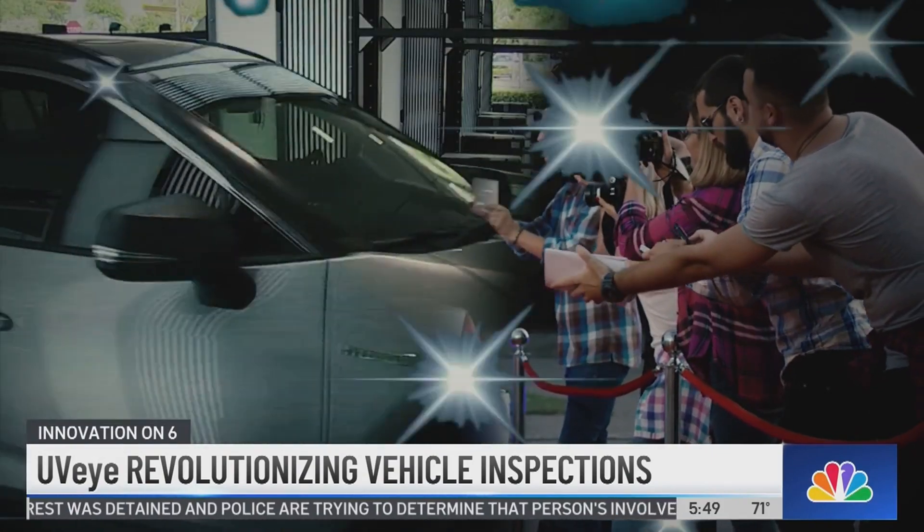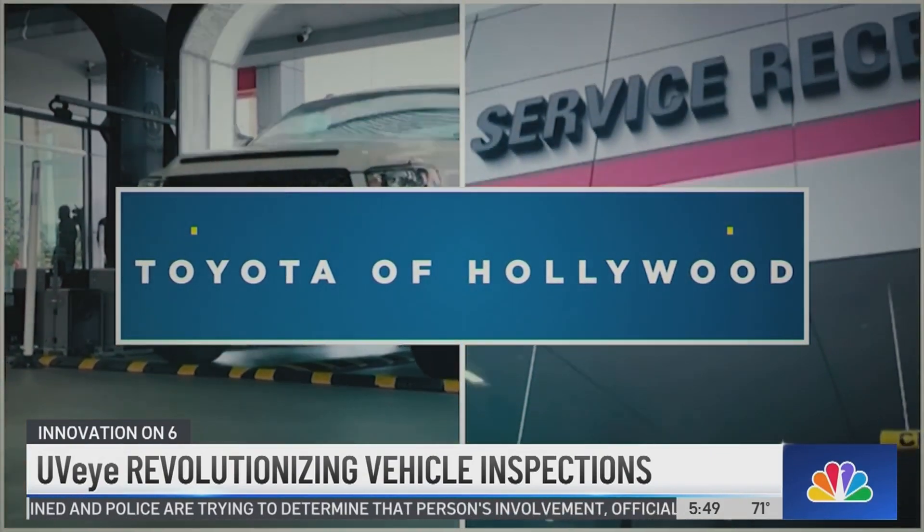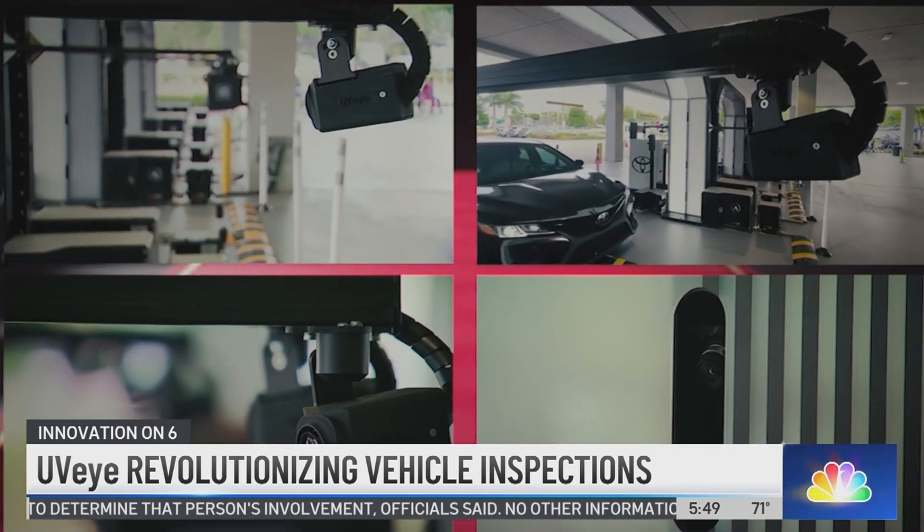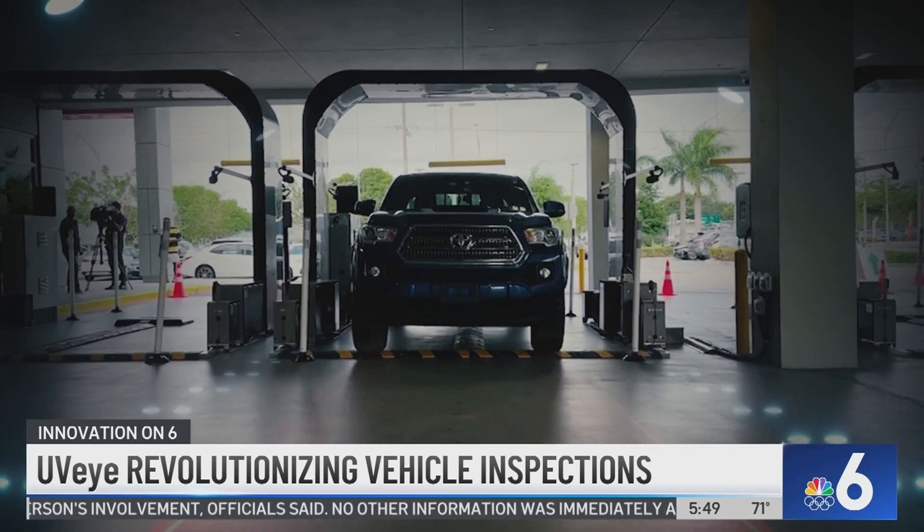It's like a red carpet Hollywood premiere when you pull into the service center at Toyota of Hollywood — dozens of cameras, flashing lights, and the star at the center of attention: your vehicle.